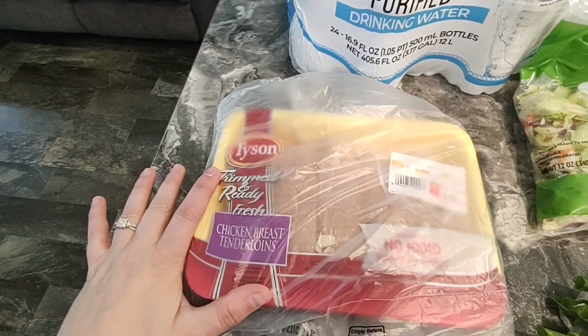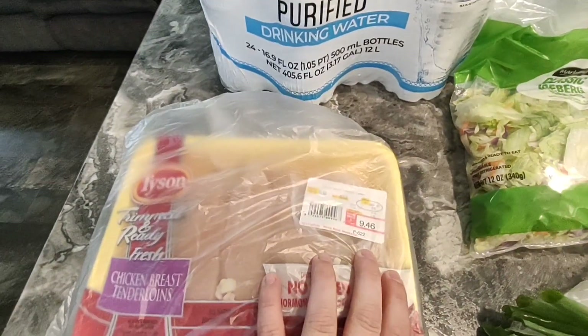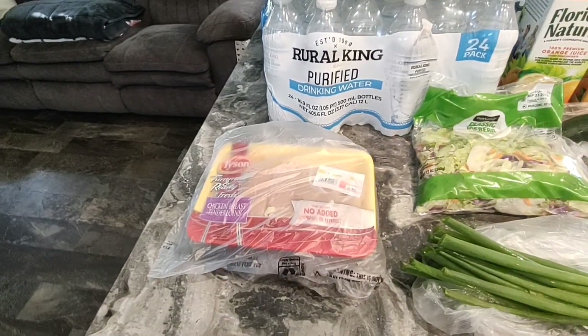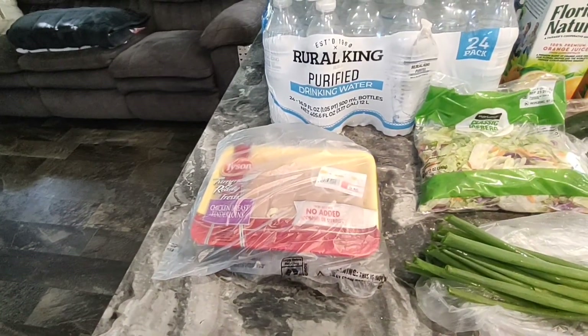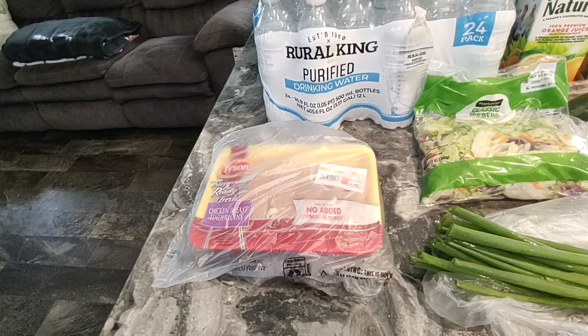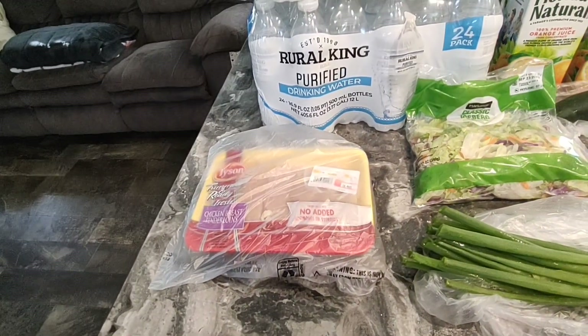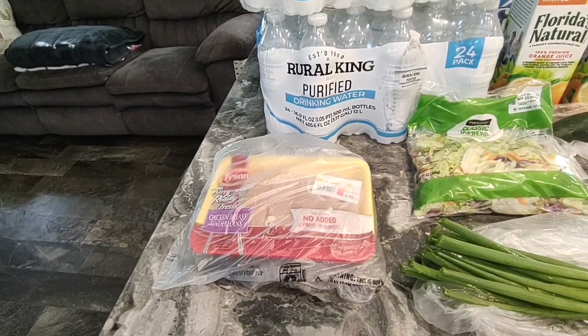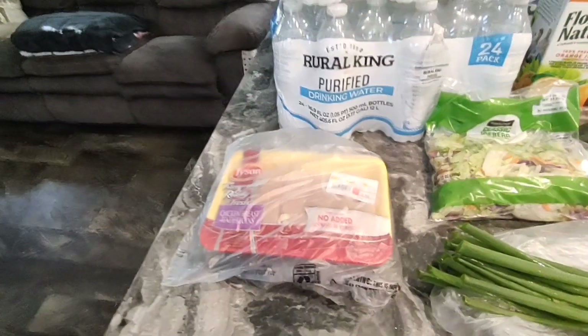I got the Tyson trimmed and ready chicken breast tenderloins for $9.46. I am making teriyaki air fryer chicken tenderloins today with rice, broccoli, and carrots, and you'll see I'll add a lot of items for that meal, so I'm really excited for that.